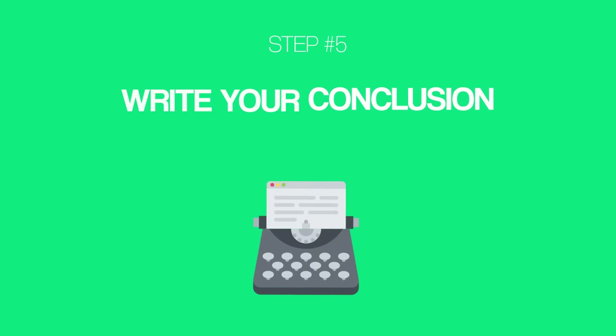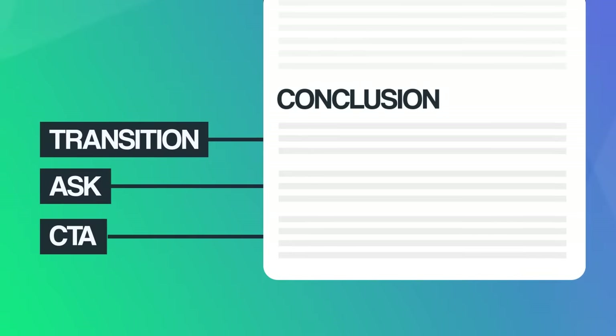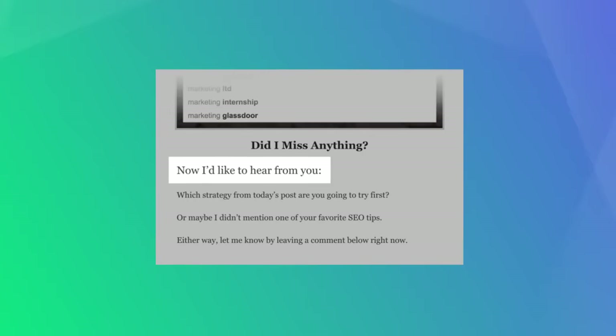So now that your post is in the books, it's time for step number five: write your conclusion. Most people use throwaway conclusions, but professional bloggers know that your conclusion is super important, especially if you want to get lots of comments. I recently developed a three-step process for writing awesome conclusions called the TACK process. First, start your conclusion off with a transition — this sentence lets people know the meat of your blog post is over and it's time to sum things up.